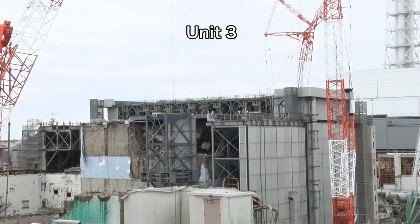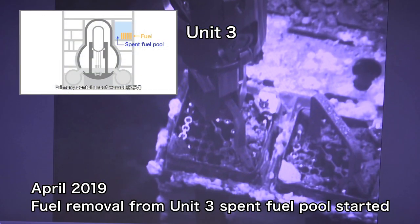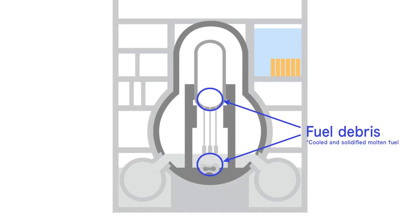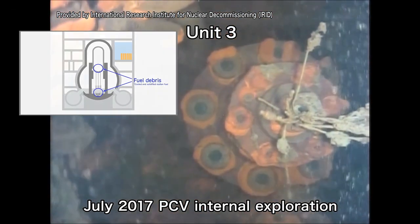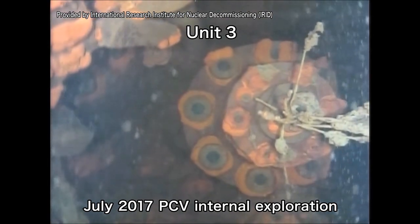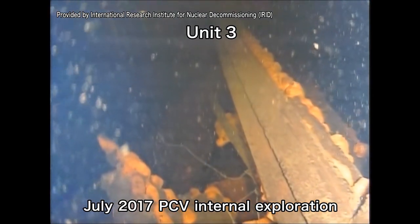At unit three, fuel removal from the spent fuel pool is underway. Underwater explorations conducted in preparation for fuel debris removal found structures and deposits inside the PCV, which appear to have melted and fallen from above.